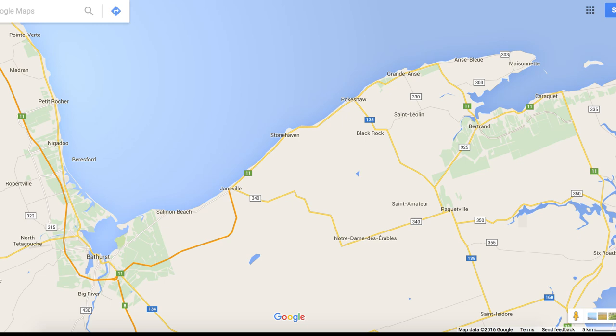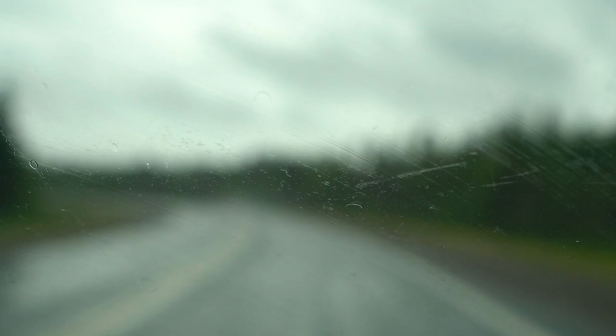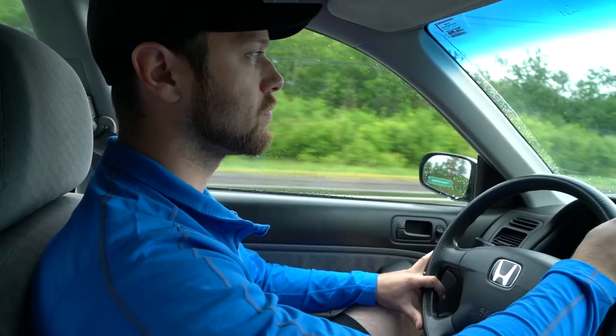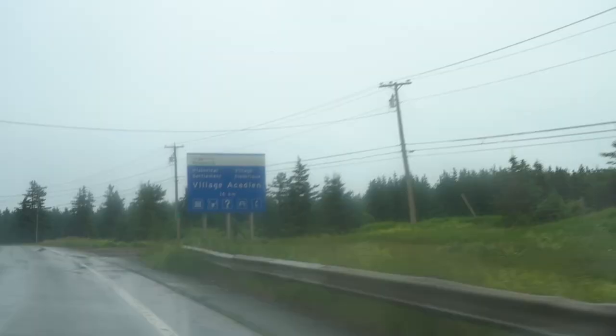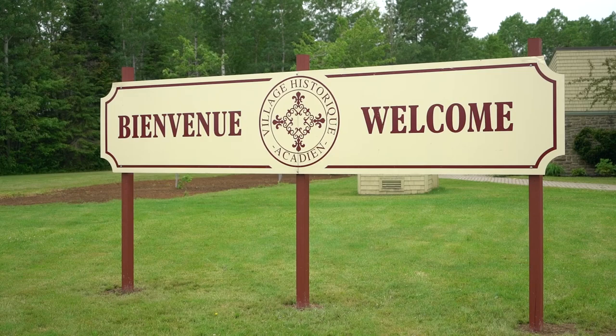Good morning everyone, we are back on the road. We just left Bathurst where we spent the past couple of days doing a little bit of relaxing, taking in the July first celebrations, and doing a little bit of work. We are now on Highway 11 heading east, headed towards the historic Acadian Village. Unfortunately it's raining, so we don't know how this is going to play into the day, but we're headed there to see what happens.